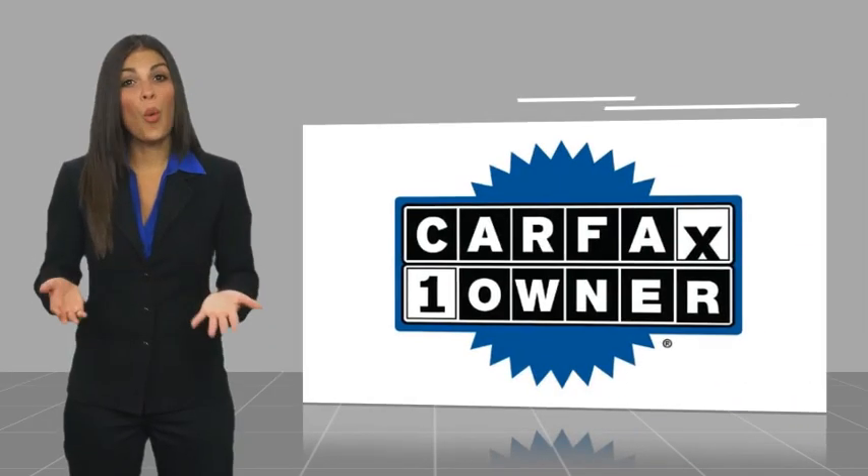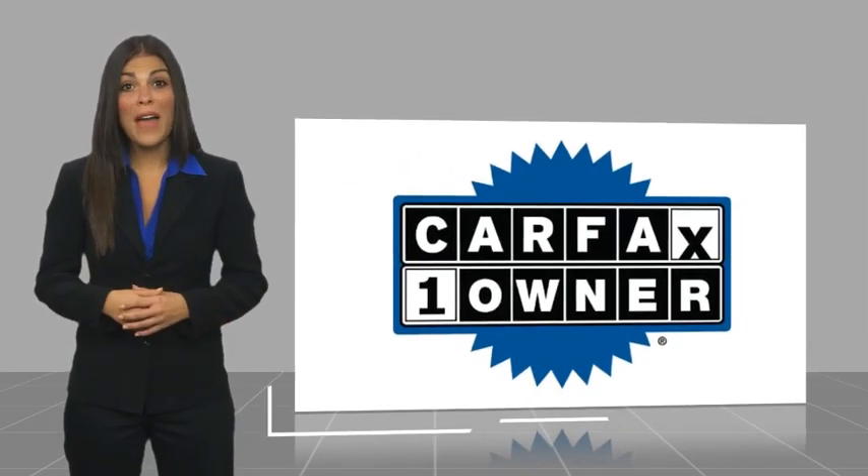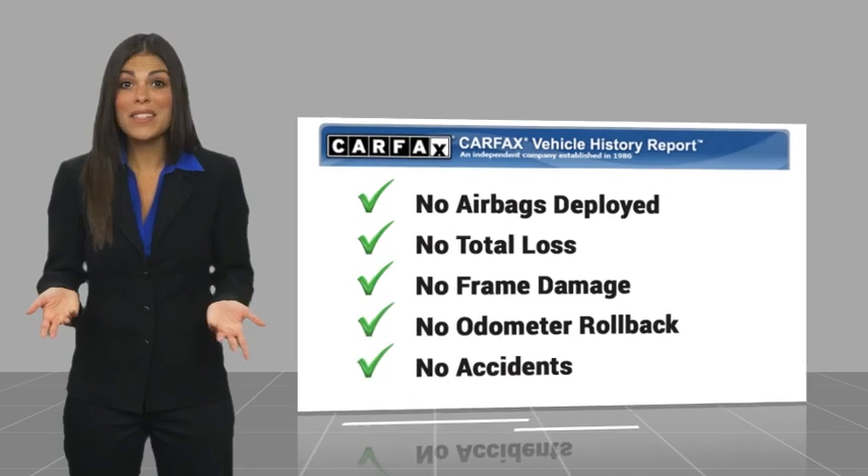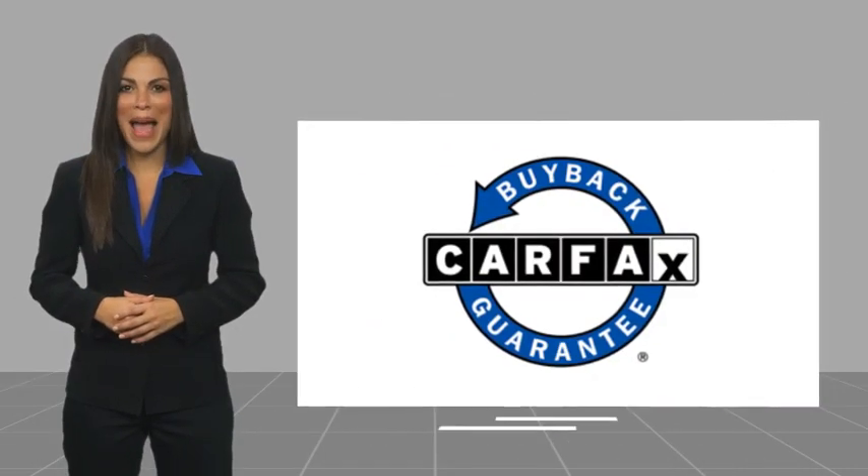One-owner vehicle with a Carfax vehicle history report. Be sure to find a complimentary copy of this report online or contact the dealership. This vehicle qualifies for the Carfax buy-back guarantee.